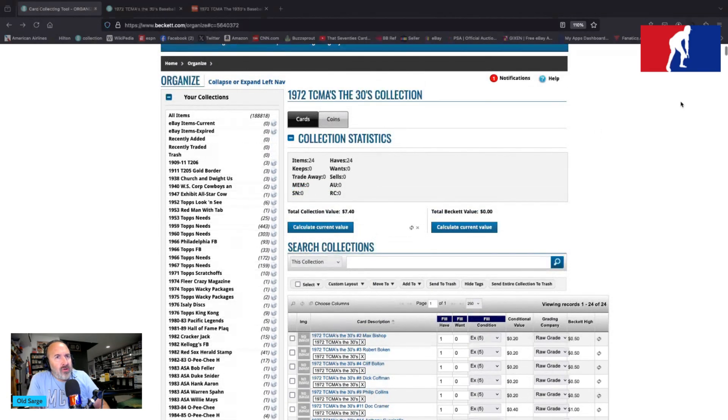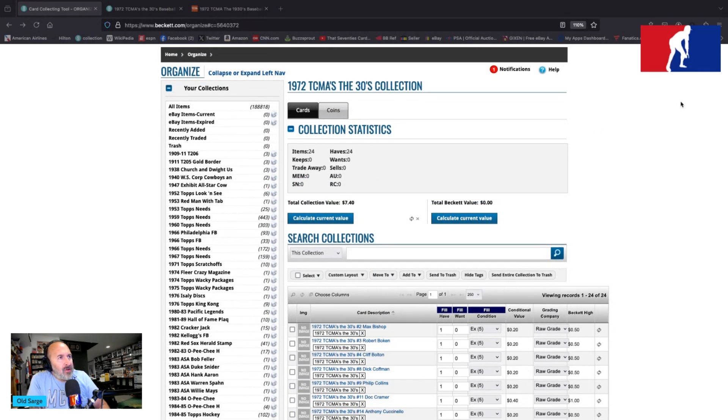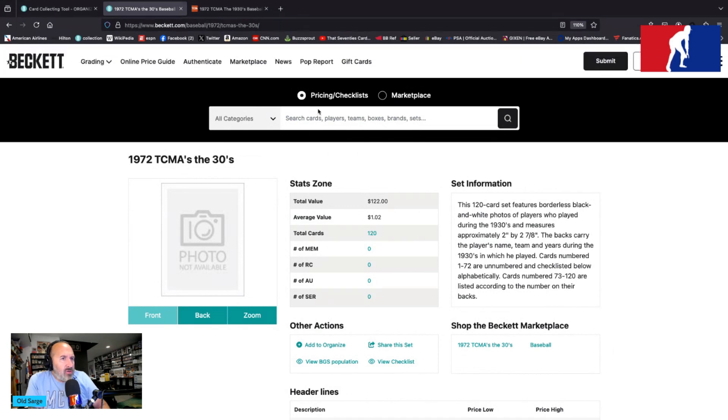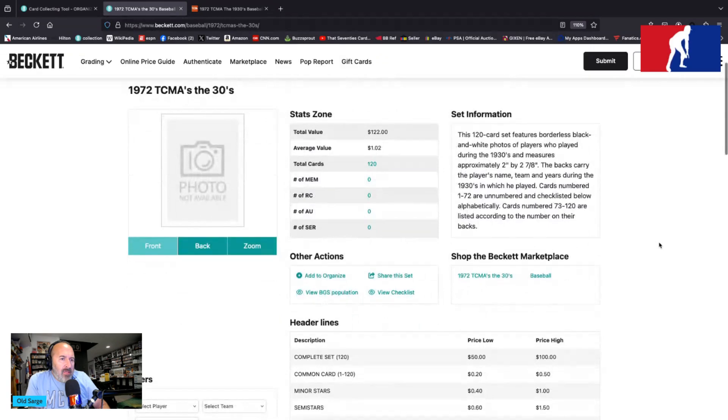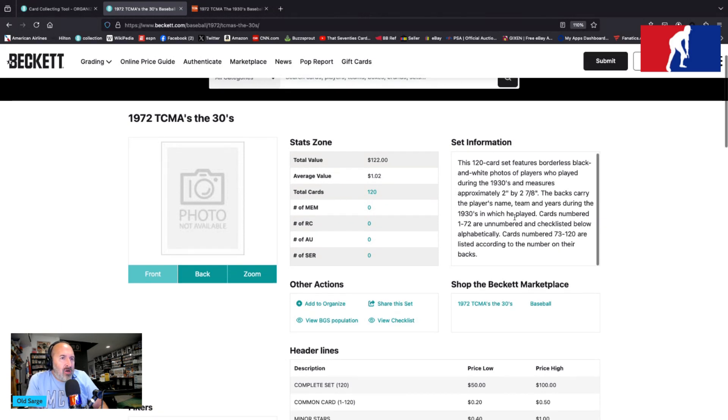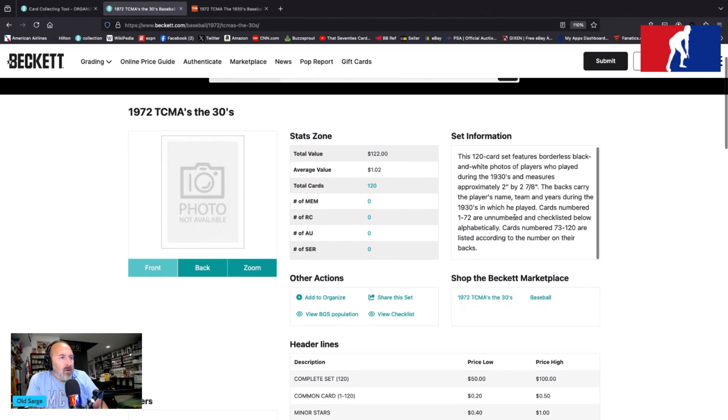The 1972 TCMA The 30s collection — there are 24 of them that I own. Let's get to Beckett: Beckett says there are 120 cards, average value of $1.02, and $122 total. No rookie cards, but a set of these will cost you between $50 and $100. They say this 120-card set features borderless black and white photos of players who played during the 1930s and measures approximately two inches by two and seven-eighths inches. The backs carry the player's name, team, and years during the 1930s in which he played.